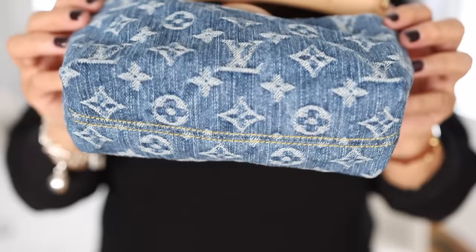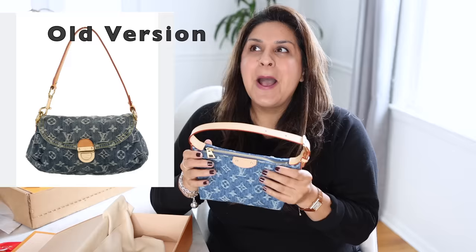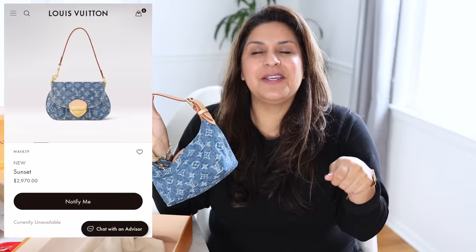There was the Sunset bag — I think it used to be called the Pleaty bag. That one I really kind of wanted as well, but I didn't want to be fussy with that locket part that is in the front of the Sunset bag.